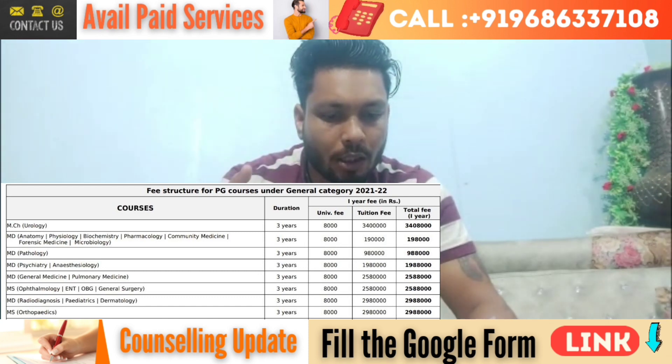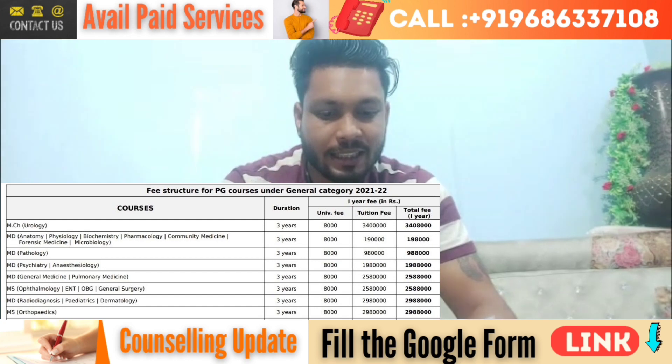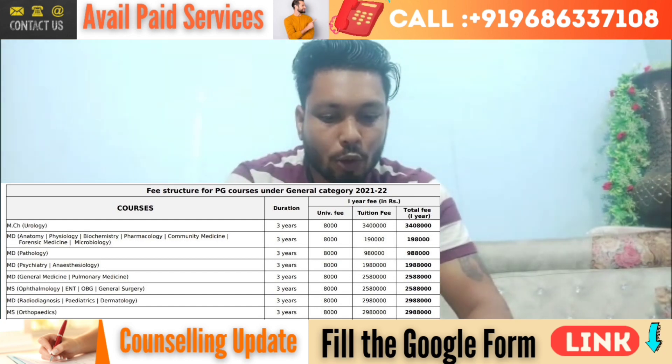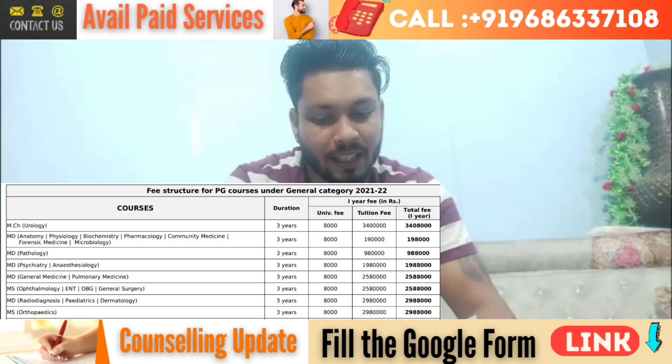If we talk about tuition fees, then for psychiatry and anesthesia, 19,80,000 rupees is your tuition fees per annum. For general medicine, pulmonary medicine, ophthalmology, ENT, OBG, and general surgery, 25,80,000 rupees is your tuition fees per annum.